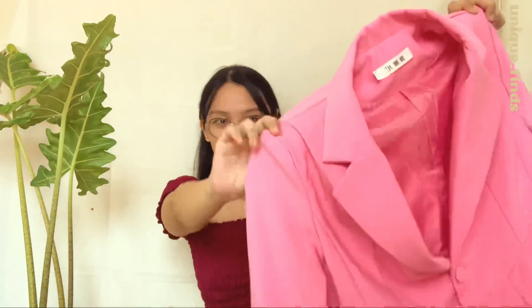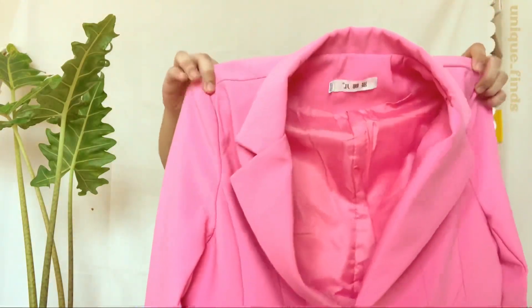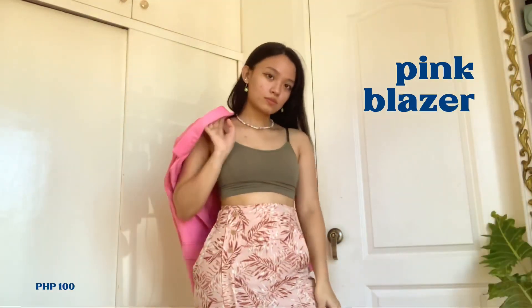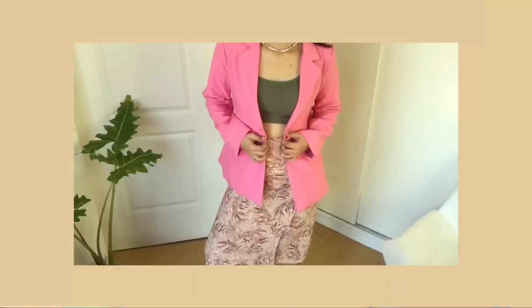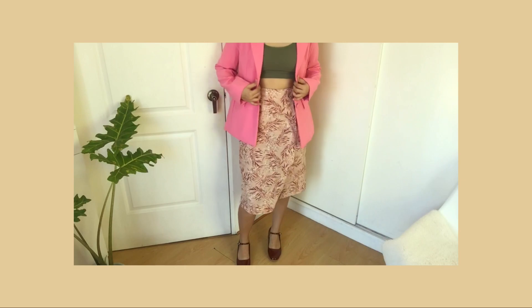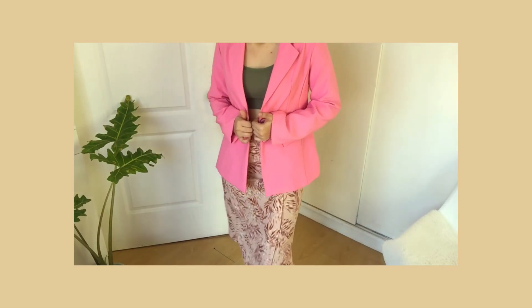Next, we have a blazer. The color is one of a kind — it's not the pink that you usually see on blazers. The typical colors you see on blazers are the corporate colors: blue, black, gray. And the pink on this one is really unique.